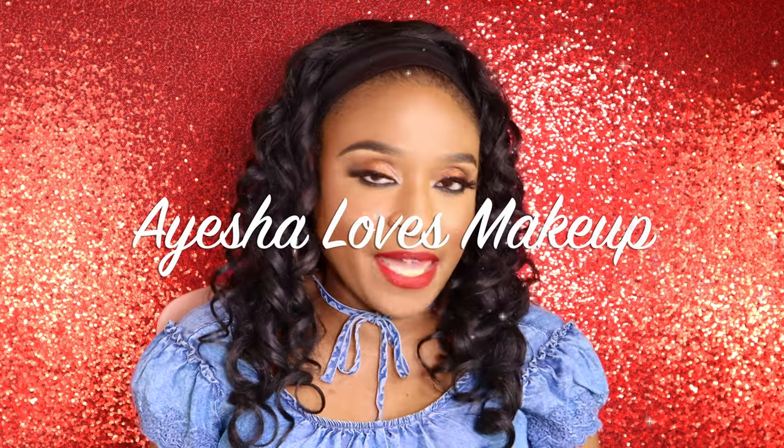Hi everyone, welcome back to my YouTube channel Aisha Loves Makeup. Today I'm super excited because I saw Sephora has another favorite kit. This is called the Sephora Favorites Clean Me Up Kit for $35. I recently posted the Sephora Favorites Summer Kit — I'll link that video down below if you haven't seen it already.